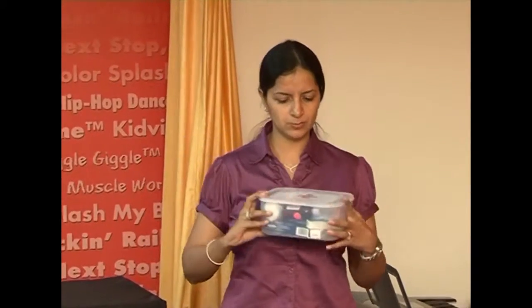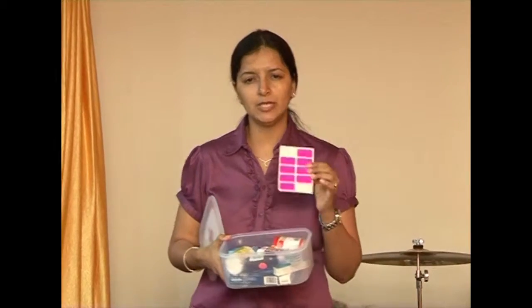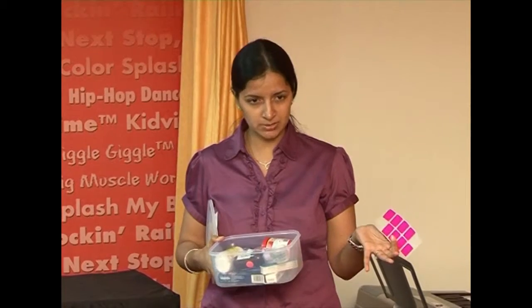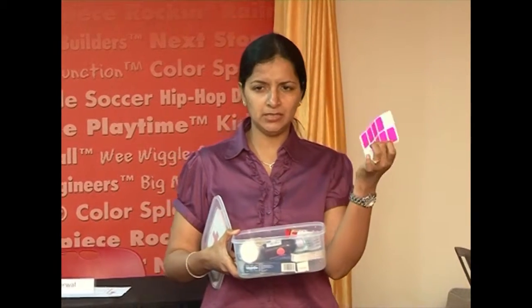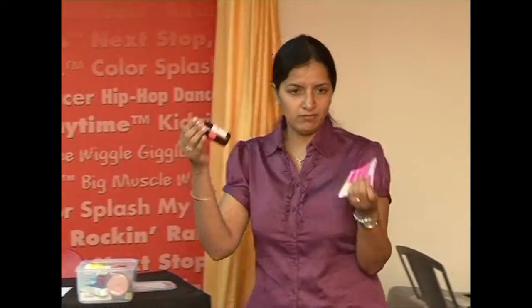I'll be passing this around since we don't have much time. One tip I can give parents is that when kids are sick — and I have two — somehow they manage to fall sick at the same time. Use these simple stickers available at any shop. Put them on the medicine bottle and clearly write the name of your child and the dose to be given.